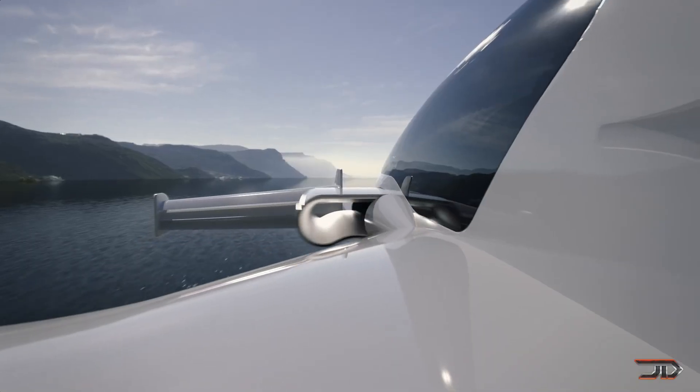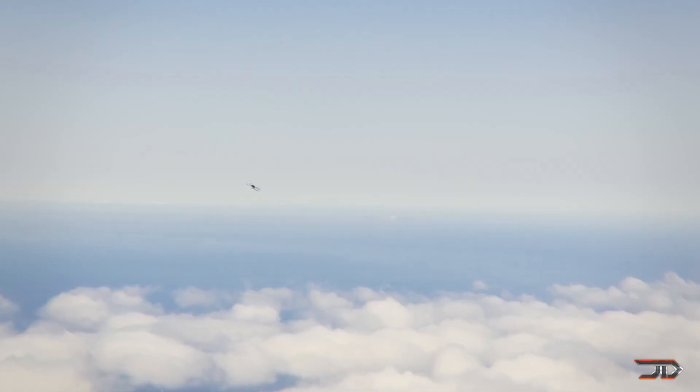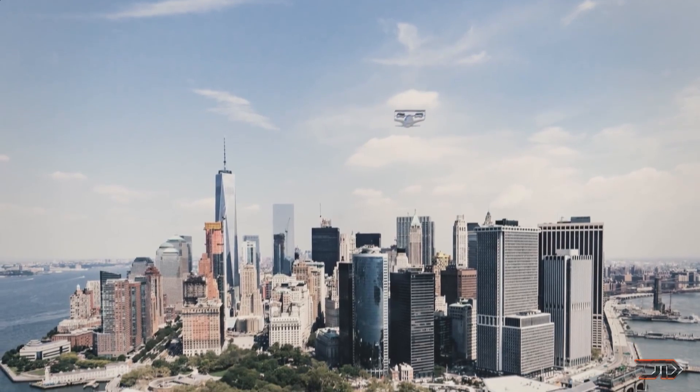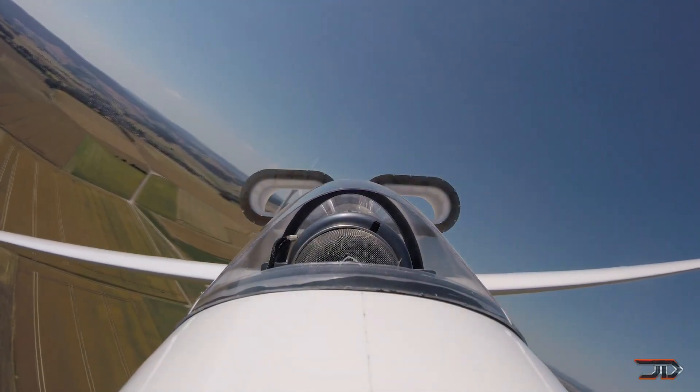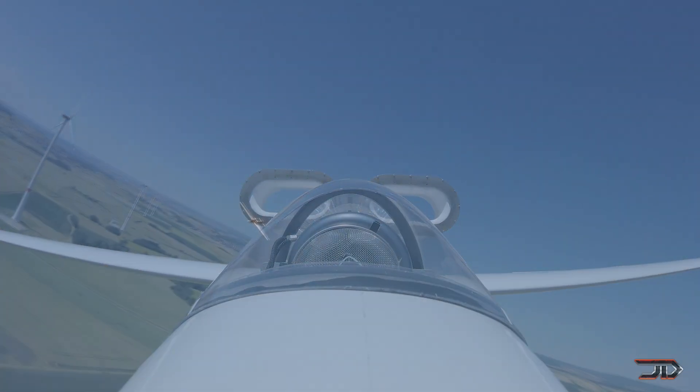This allows their J2000 model to theoretically cruise at 200 miles per hour. The craft could also carry up to 800 pounds, and they have higher-end model designs with higher specifications. The company has already tested several models and has received contract awards from the U.S. Air Force, so it's very likely that they will build these aircraft in the future.